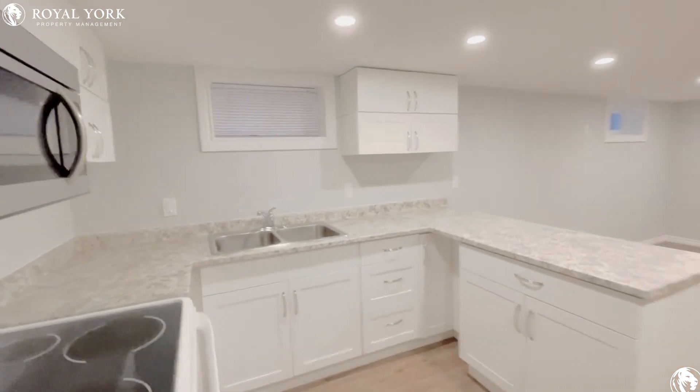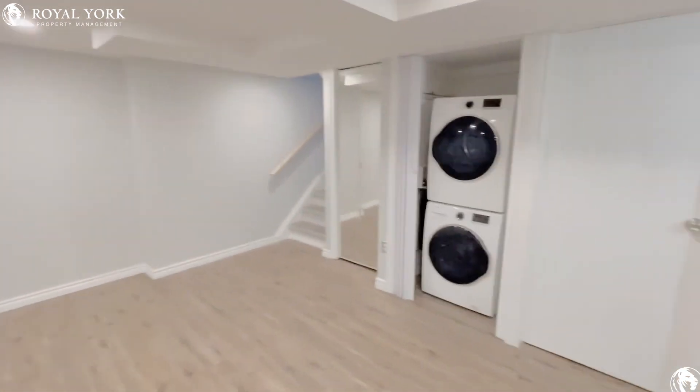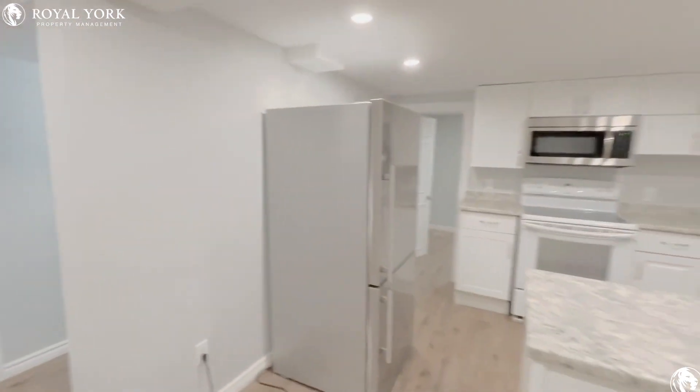If you are interested in taking a look at this property, contact Yorke Property Management 24 hours a day, seven days a week.